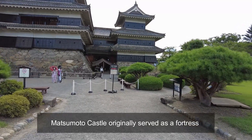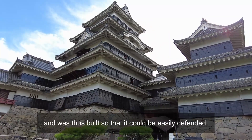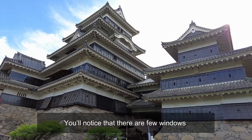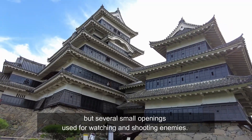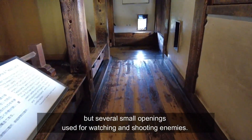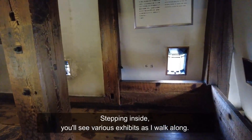Matsumoto Castle originally served as a fortress and was thus built so that it could be easily defended. You will notice there are few windows but several small openings used for watching and shooting enemies. Stepping inside, you will see various exhibits as I walk along.